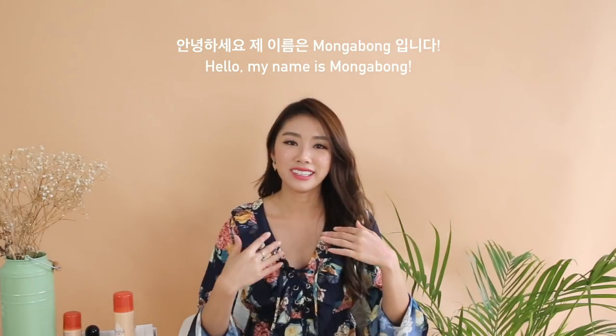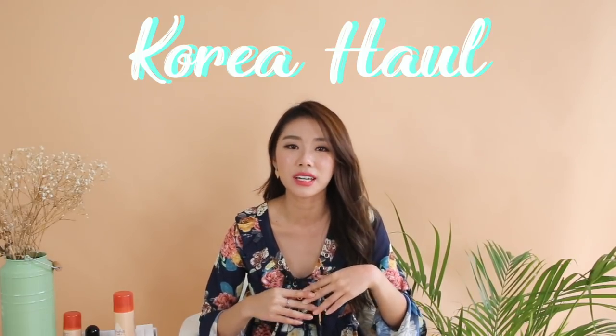Hello everyone, I am Mongabong. Hi guys, welcome back to my channel. Today we will be doing a Korean haul. I know I go to Korea way too much, way too often, but you guys know how much I love Korea. It is literally like cosmetics beauty heaven.